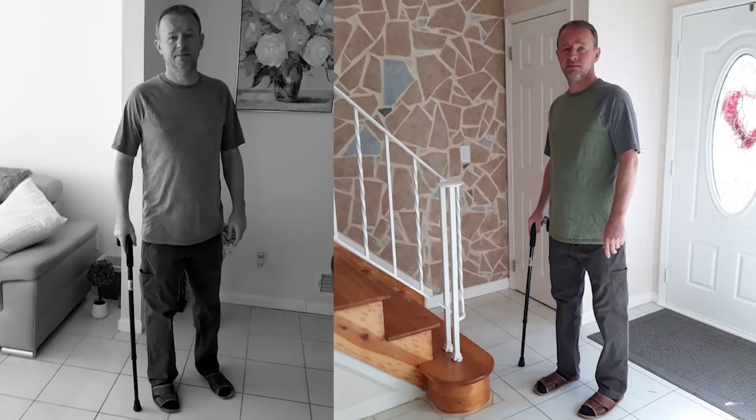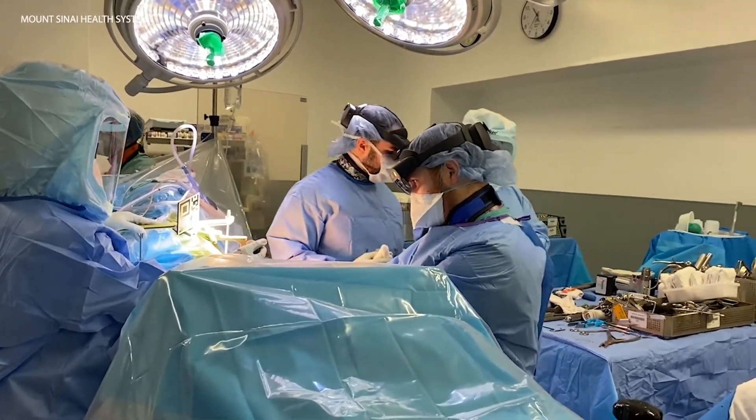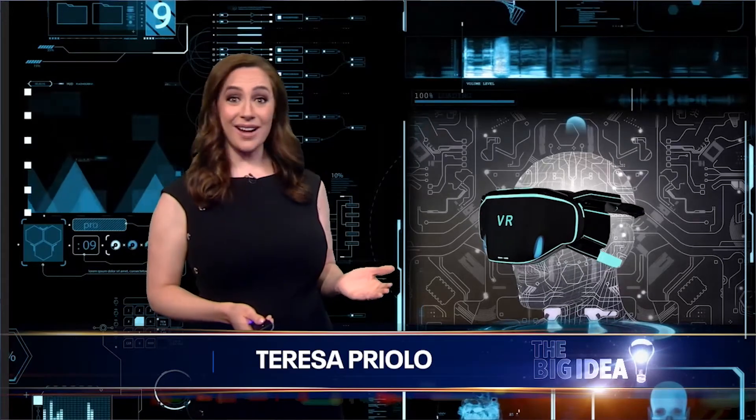Marcin is thought to be the first patient in the tri-state area, and perhaps the country, to undergo a total hip replacement using augmented reality — the same kind of augmented reality that you or your kids might use, like the Oculus. Only instead of games, now it's being used to help world-class surgeons like Dr. Brett Hayden.